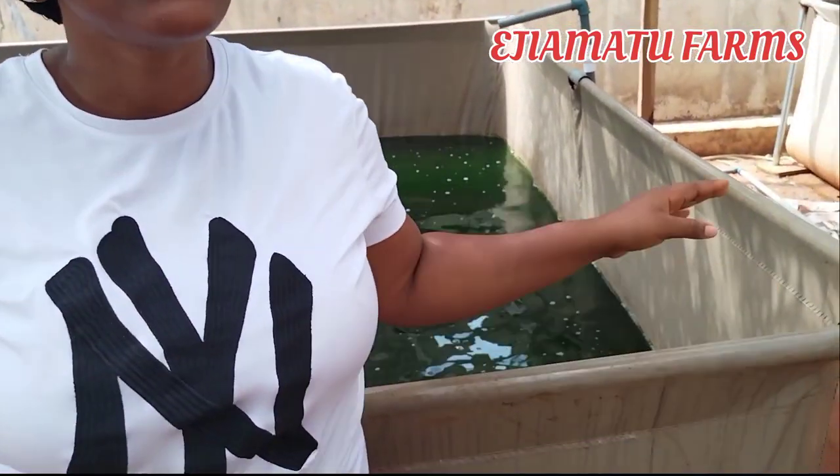The next reason is mobility. A tarpaulin pond is mobile — you can dismantle it and set it up elsewhere. If you're just starting this farming and you're not really sure what you want to do, you can try it out, and if it's not something you can manage, just dismantle it and sell it off. If you get tired of catfish farming and want to move on, dismantle it and sell it. If you're in a rented apartment, you can't set up a concrete pond in someone's property — but you can get a tarpaulin pond.